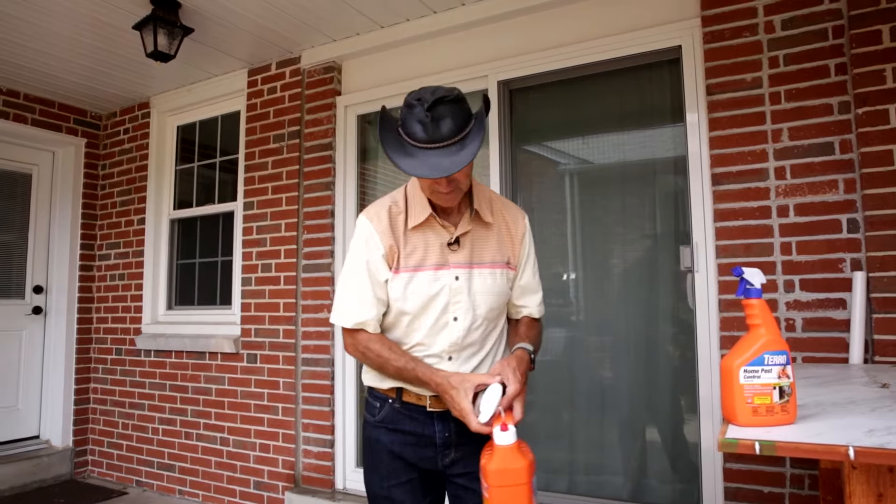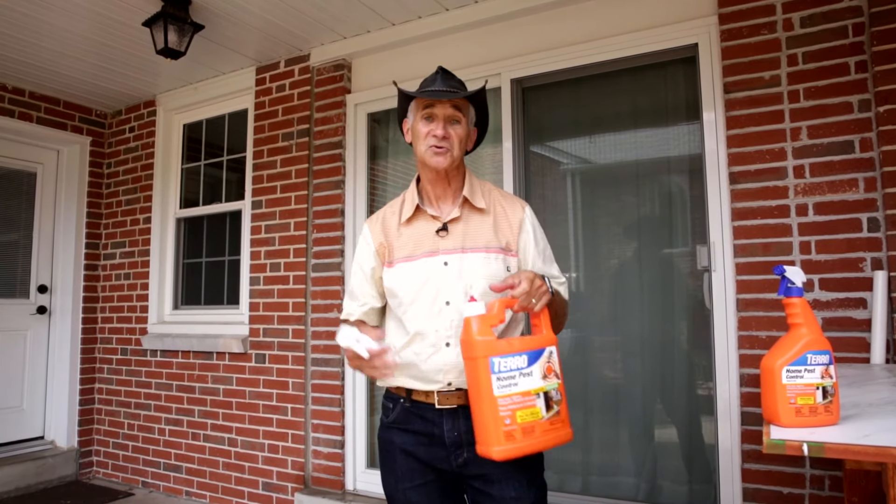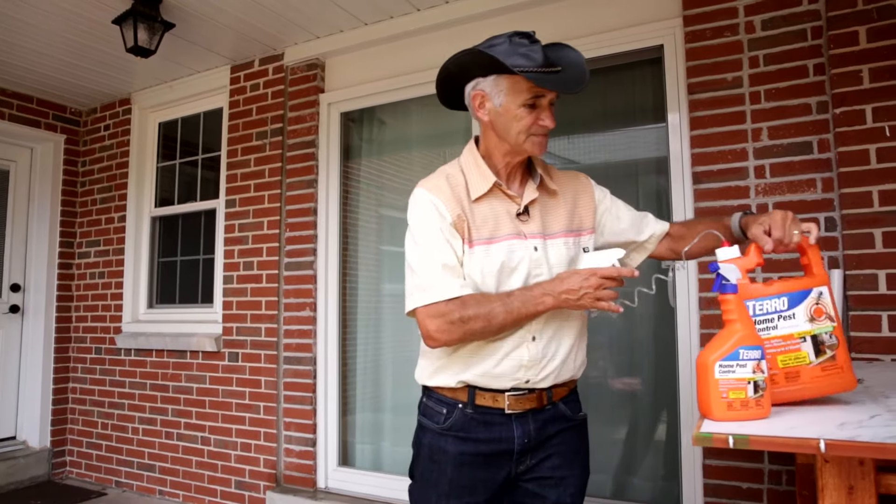I'm talking to you guys that want to do it yourself. You need glue boards. You need some Tero Home Pest Control. And of course, you need our ant control products. Tero — it works.